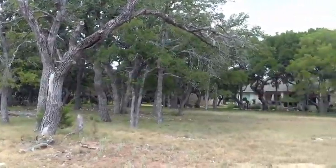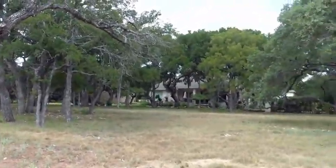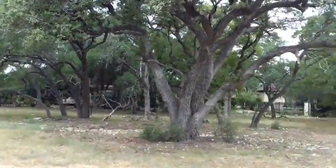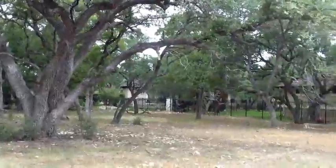Hi, it's Stuart Sutton at RE-MAX ONE. I'm in the Reserve at Berry Creek in Georgetown, Texas. This short video is just to show you that there are some beautiful shaded lots in the Reserve at Berry Creek.